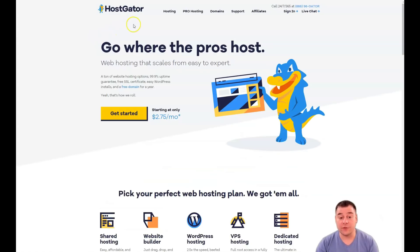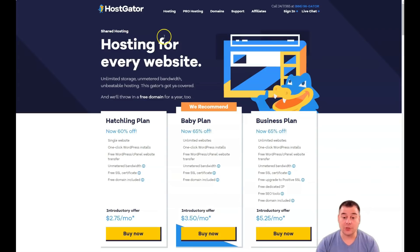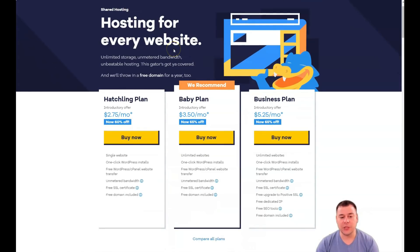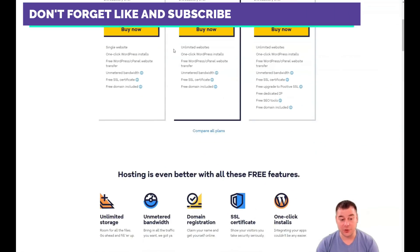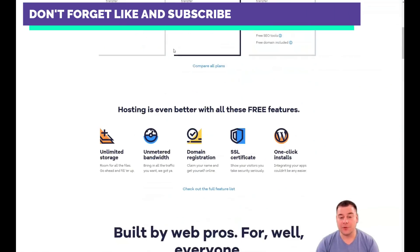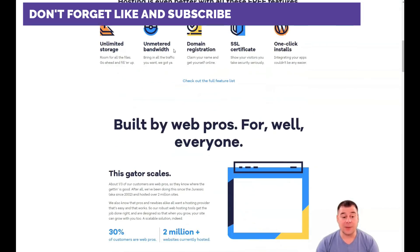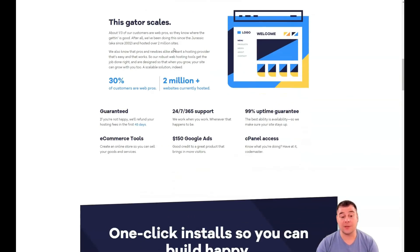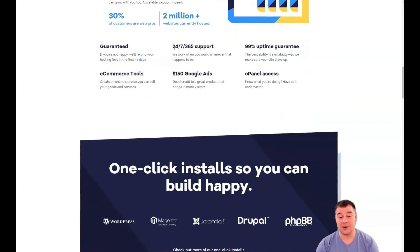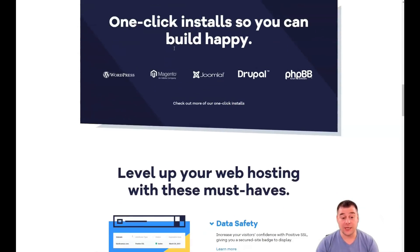No matter what stage of the website cycle you're in, HostGator has something for you. Uptime is the most important factor to consider when checking out any web hosting review. Speed is also important but a slow website is still beneficial. The company may not be perfect and you may see some problems with HostGator, but its uptime is just excellent. HostGator has a 99.9% uptime guarantee and promises free hosting if you break that service level agreement.